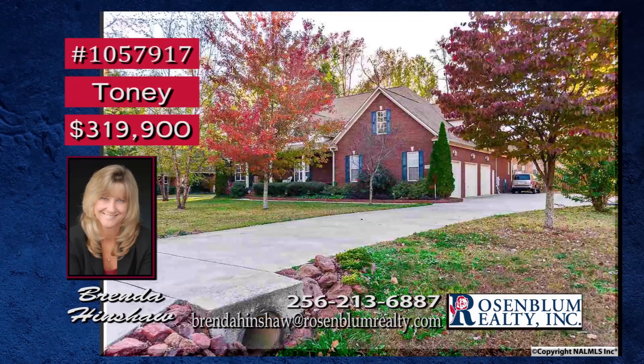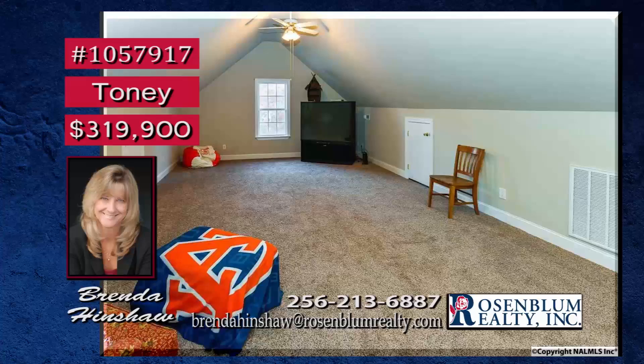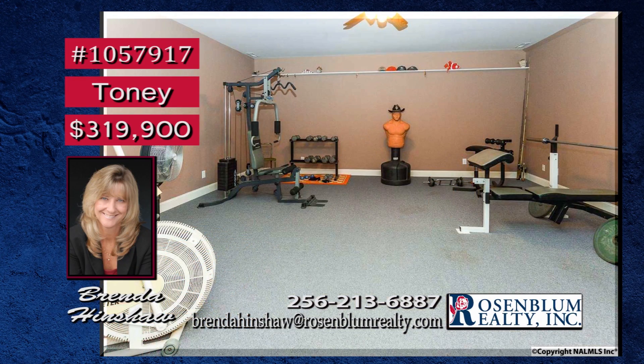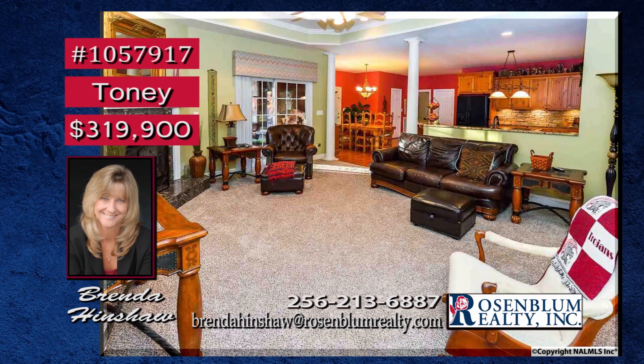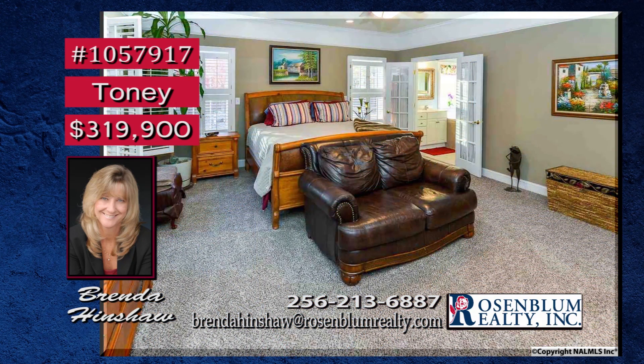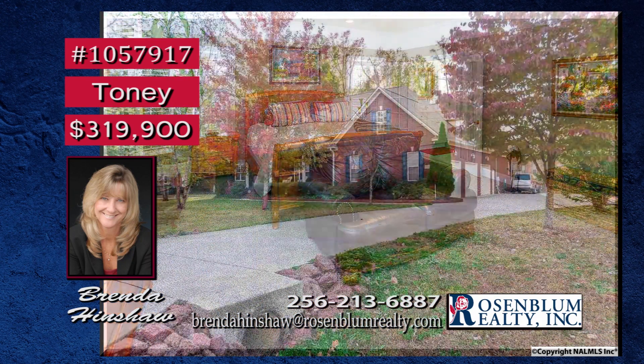Stunning upgrades both inside and out show off this custom-built dream home. Upstairs is a large bonus room with full bath. A fitness media room gives the family options for entertainment and being healthy. Double tray ceilings give the great room a big splash of class, and the gas-logged fireplace is beckoning the family to gather. A chef's kitchen has a double oven and granite countertops, and your isolated master suite is the ideal retreat. Contact Brenda.